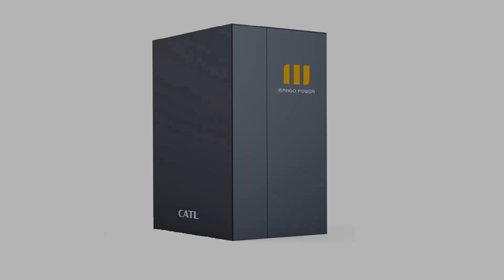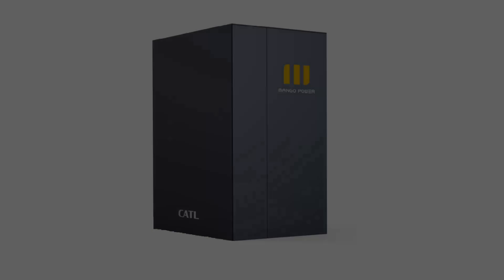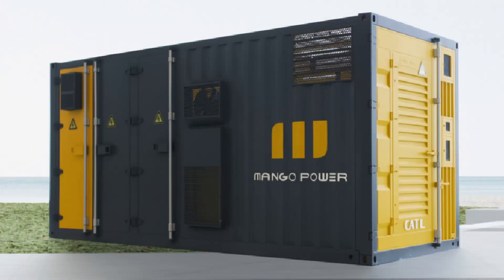In addition to Mango Power M and Mango Power E, you offer energy storage solutions for commercial and industrial applications. There are two form factors: an individual containerized battery cabinet at 232 kilowatt-hours with a separate DC combiner and PCS, or a 20-foot shipping container with everything integrated into one solution. The same CATL battery technology carries across the entire product line.